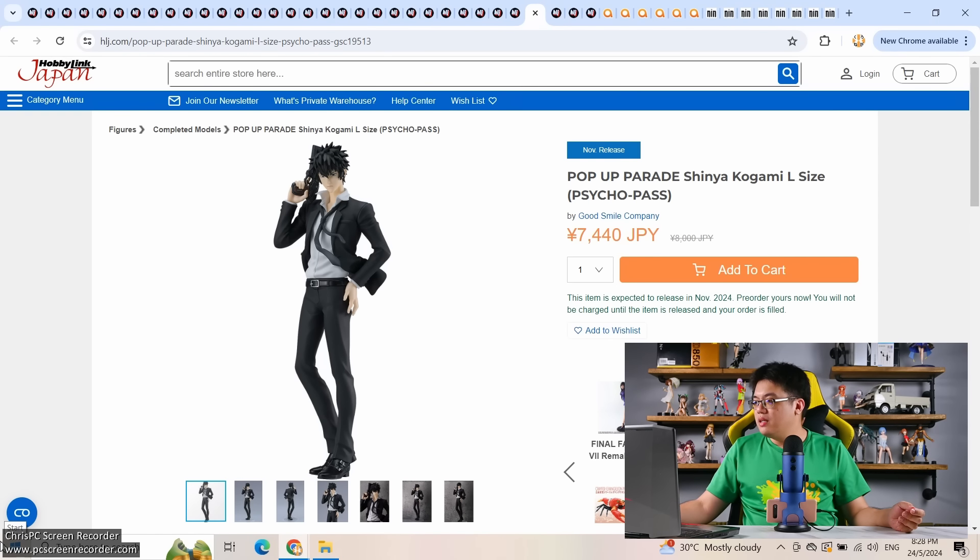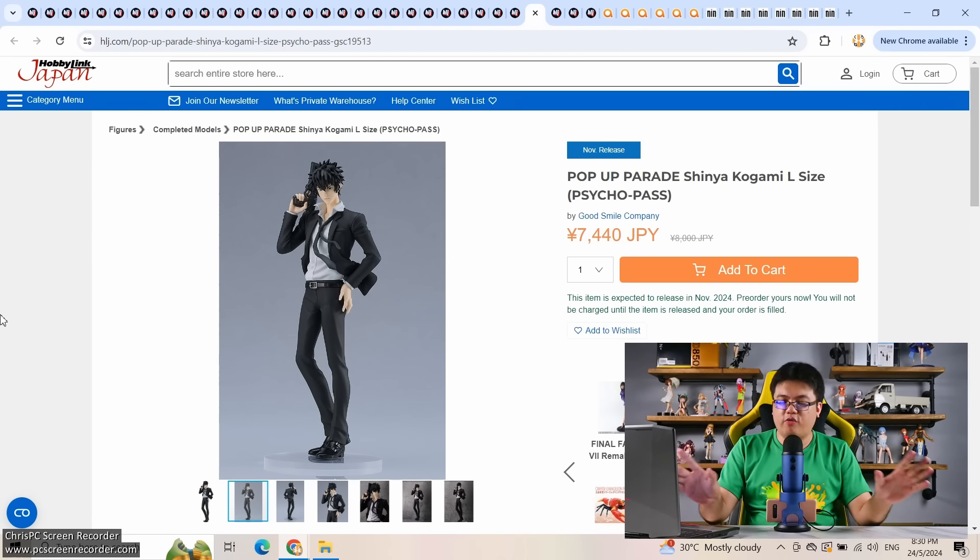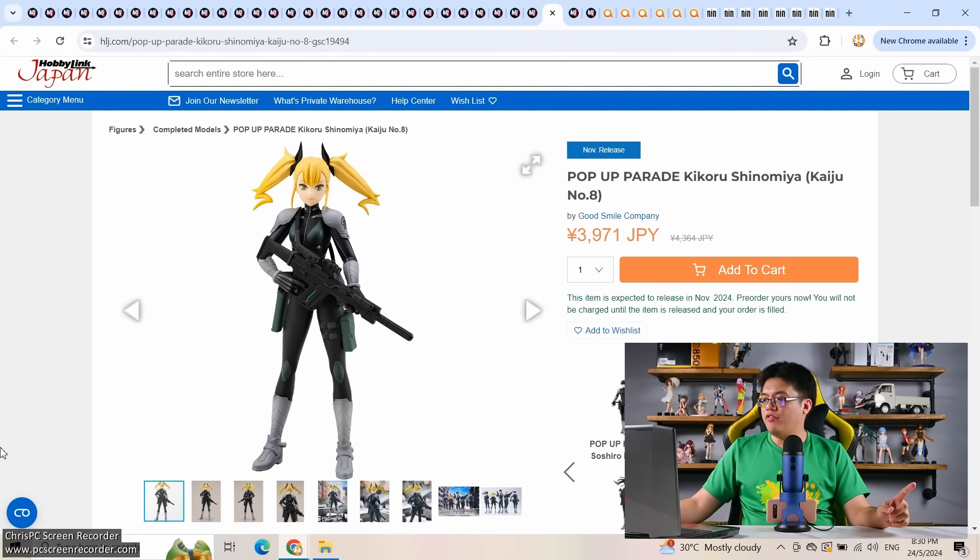Shinya Kogami from Psycho-Pass, 7,440 yen after discount, coming out November. I watched all three seasons and the movie — the movie was especially enjoyable because it referenced real-world situations in northern Southeast Asia like Cambodia and Myanmar, portraying civil unrest, dictatorship, and political warfare set a hundred years in the future. Normally I want my anime full of pretty characters, but that was quite an exception. Moving on: a budget Kikoru Shinomiya from Kaiju No. 8 at 4,000 yen — if your budget is really low, this is the next best thing.